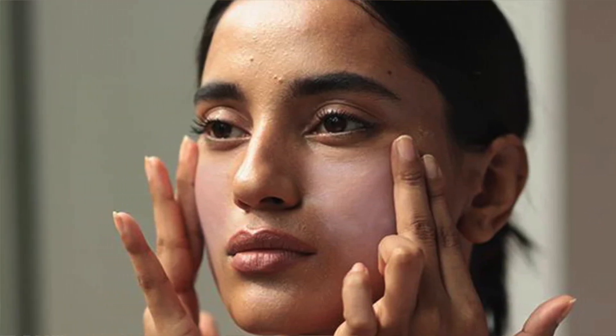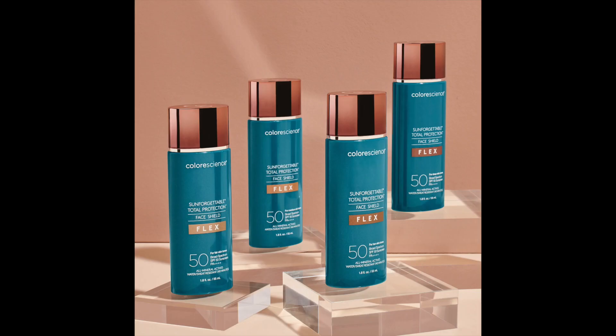Physical sunscreens leave a white cast on the face, which is a big downside. For skin of color, avoiding this white cast is nearly impossible because zinc oxide and titanium dioxide leave a chalky finish on the skin. The best option is to use tinted sunscreens. The physical sunscreen I absolutely love is from Color Science — it comes in different tints for different skin tones, and the tan shade is really good.